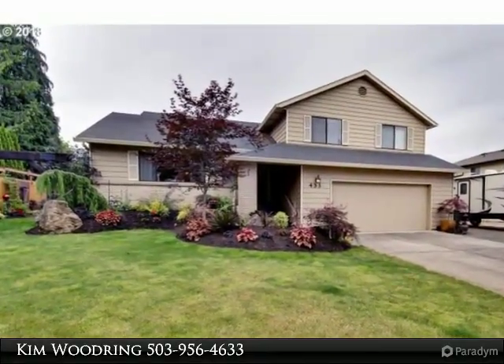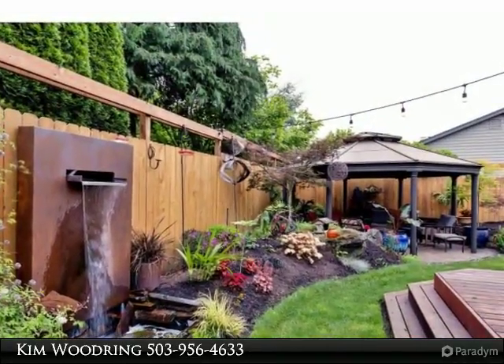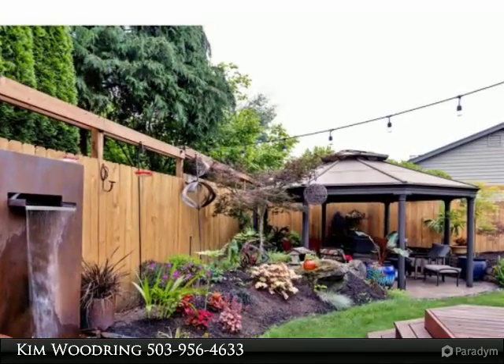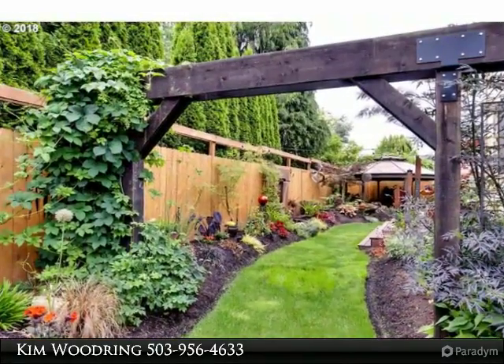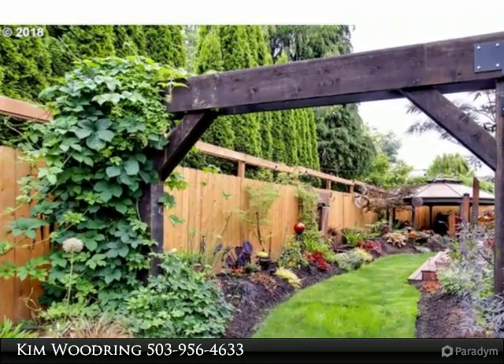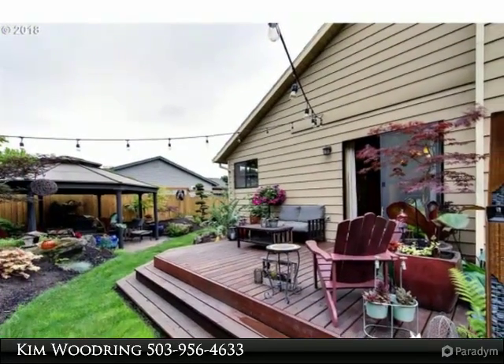Fabulous landscaping, gazebo with gas fire feature, garden boxes, two patios, and one-of-a-kind water feature. RV parking and tool shed. Seller says this is a great neighborhood.